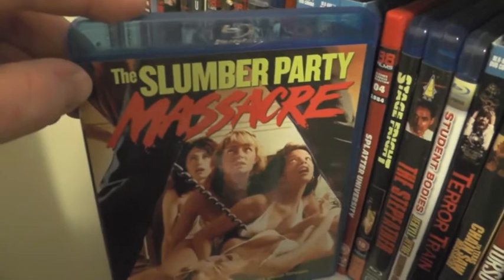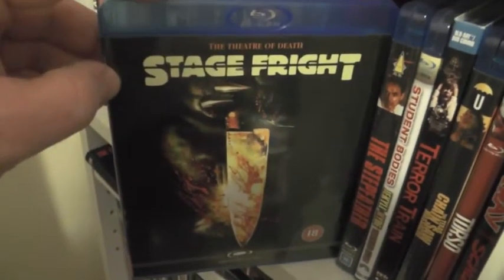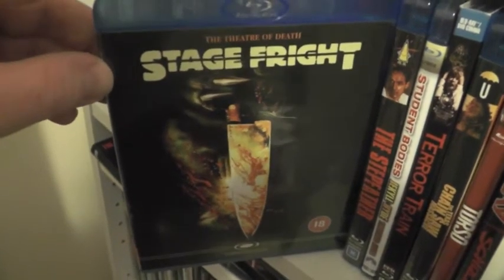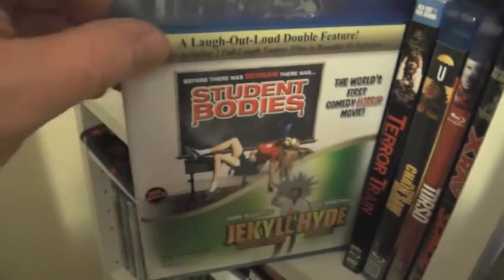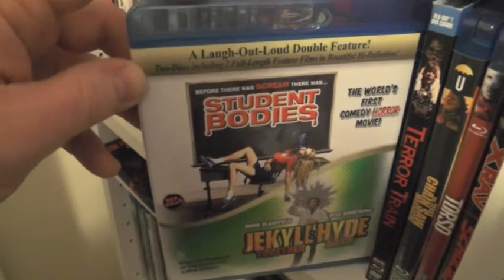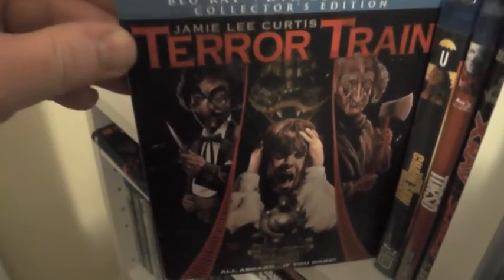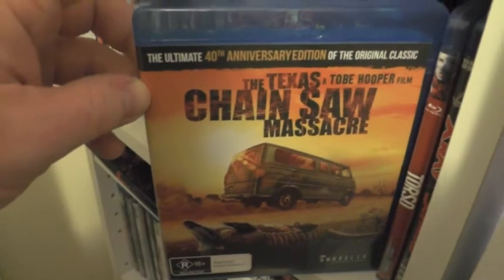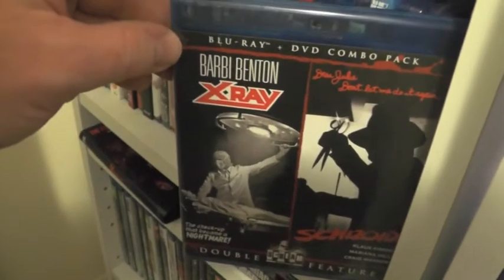The Slumber Party Massacre; Splatter University; Stage Fright, which is fantastic — a really nice release from the UK. The Stepfather, which is really good. Student Bodies, which is kind of a piss-take on the slasher genre and I'm not really a big fan of it. Terror Train — another classic, and great artwork from Shout Factory. The Texas Chain Saw Massacre — amazing, shame about the rest of the sequels. Torso. And last for the retro stuff we have X-Ray and Schizoid.